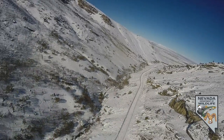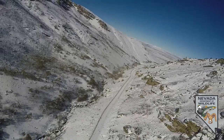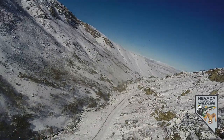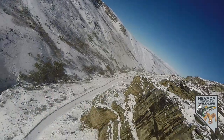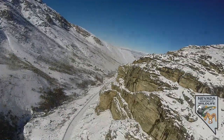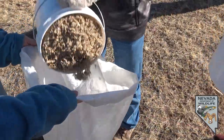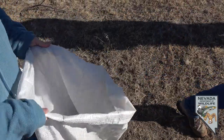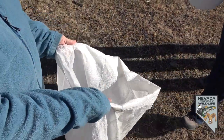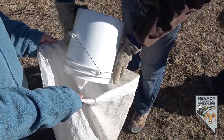Site-collected, site-source seed is very important. A phrase that we use often is we want to put the right seed in the right places at the right time. This locally adapted sagebrush seed was collected on the west face of the Ruby Mountains and will be used in our coordination and rehabilitation efforts with the Forest Service on the Corda Fire and the Cherry Springs Fire.